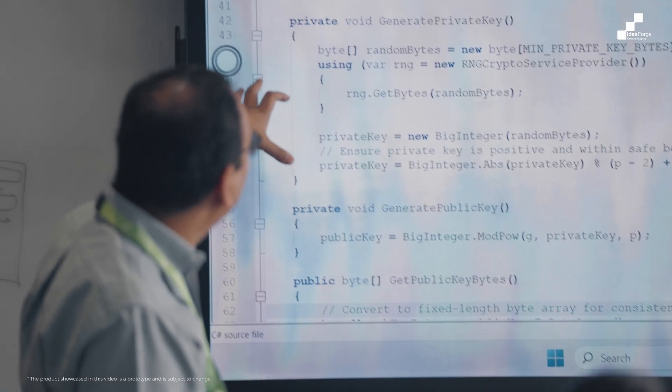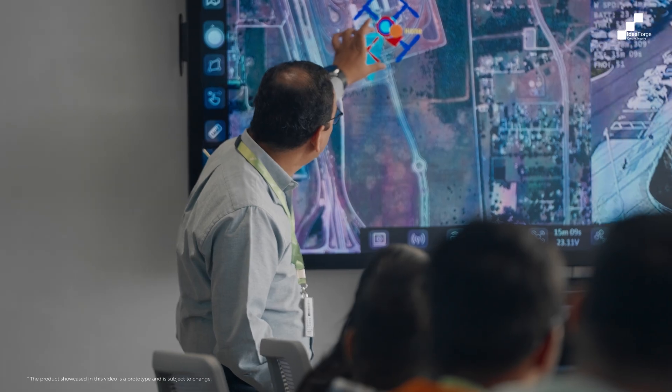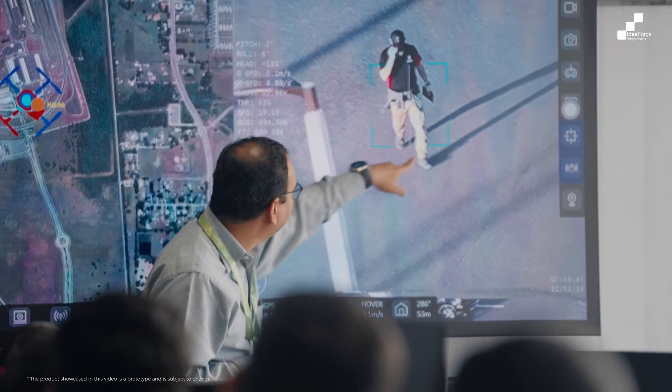We are putting this all together in the context of an automated workflow system called Flight Cloud, which fills in the gaps between the entire process of flying the UAV, collecting the data, processing it, analyzing it, and generating the outcomes for the end user.